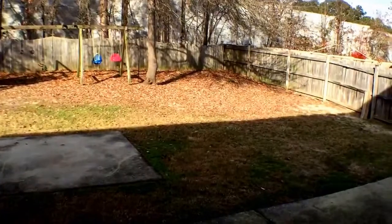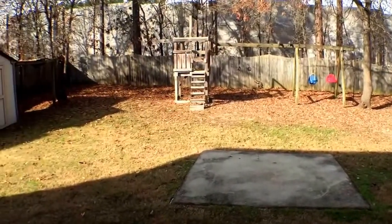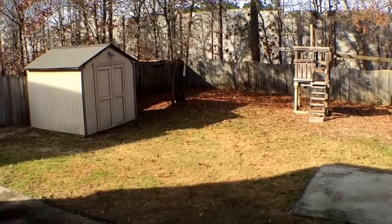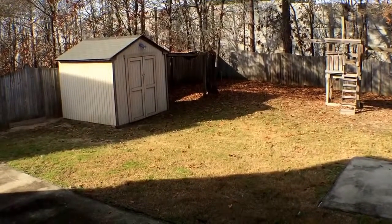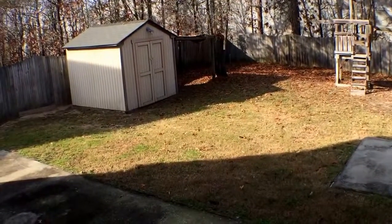Notice the backyard has a swing if you have young children. You also have a storage shed if you want to keep your maintenance supplies for yard work. And there's a little overhead shelter over there in case you have something you want to keep directly out of the elements, which is pretty neat.